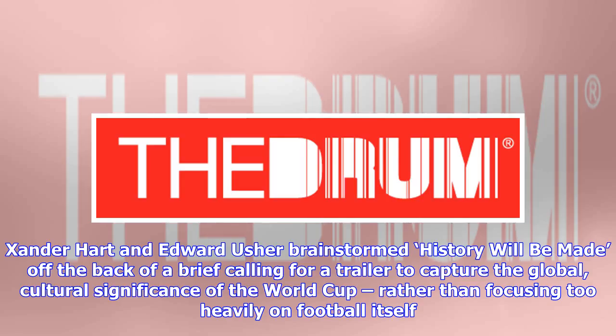Xander Harden and Edward Usher brainstormed 'History Will Be Made' off the back of a brief calling for a trailer to capture the global cultural significance of the World Cup, rather than focusing too heavily on football itself.